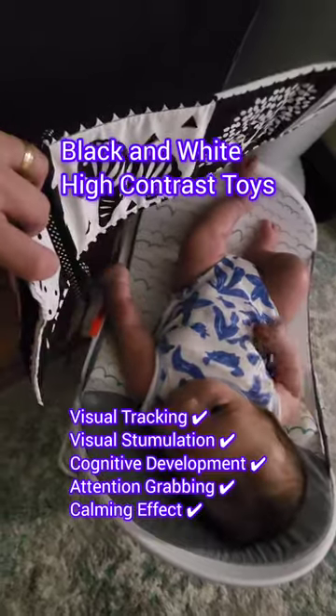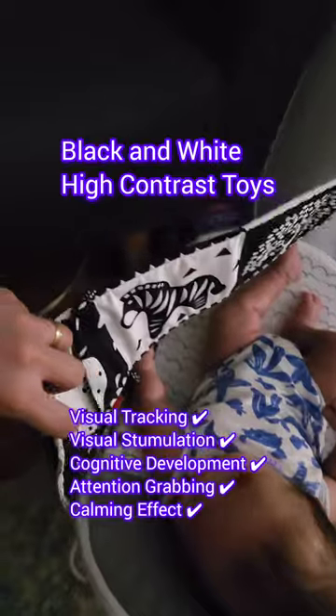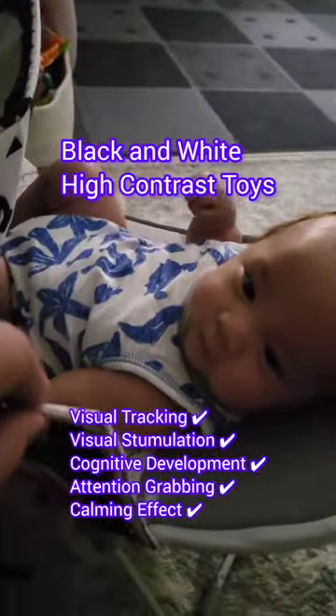So just after birth, we all know a baby sees only in black and white colors and some shades of gray. And according to Google, as the months go by, they will slowly start to develop their color vision at around four months.